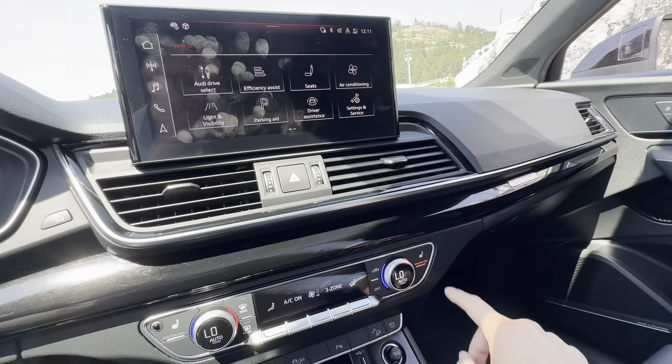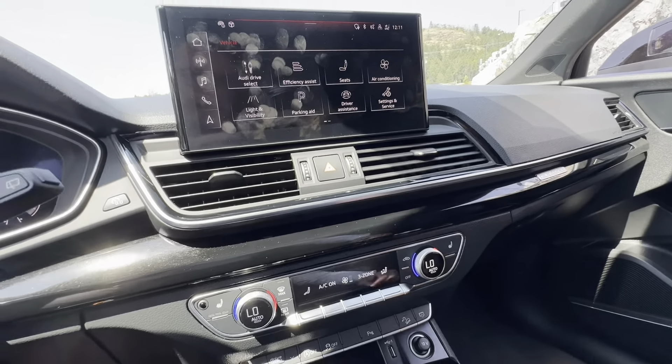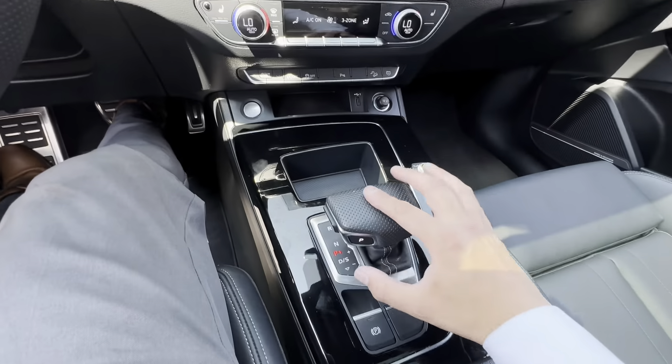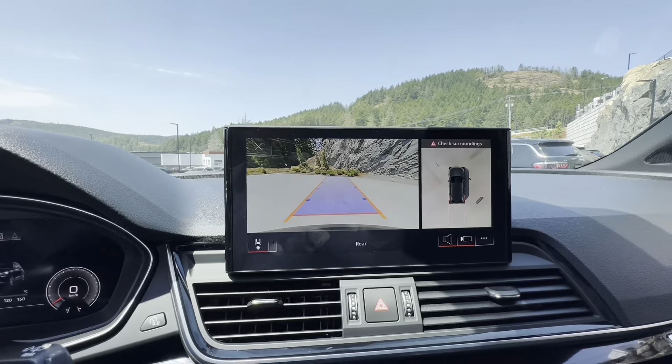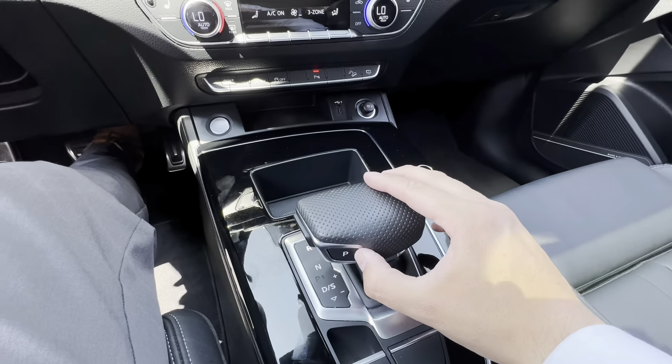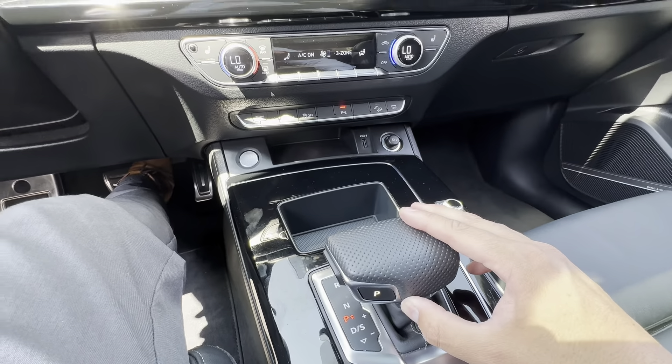You do have three-stage heated seating for the driver and passenger as well. As for the actual shifter, it is leather-wrapped. And you do have a backup camera with bird's eye view and guidance lines — very nicely done. There's a little button on the shifter to go into park.